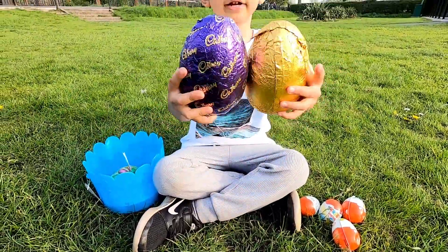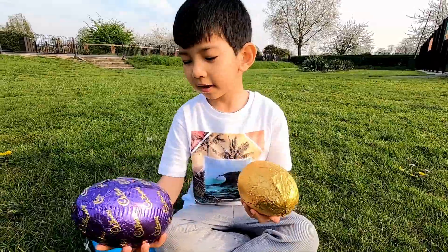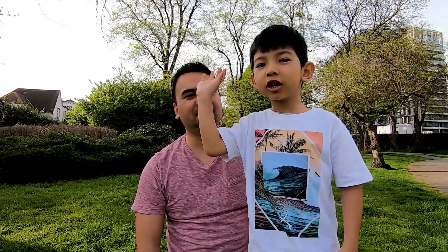It's the same size as the purple one. Same size, yeah, good. Hello guys, welcome to our Toys Review! Today we're going to be doing an Easter hunt. Hey, high five!